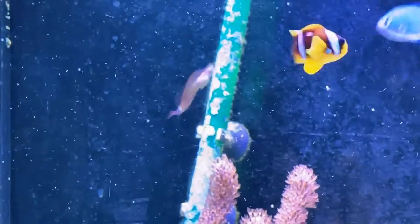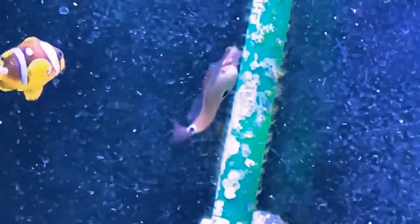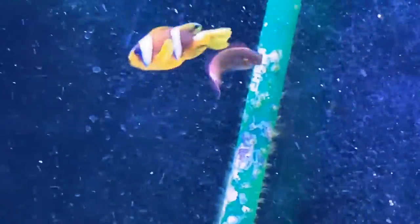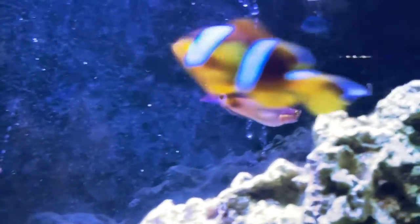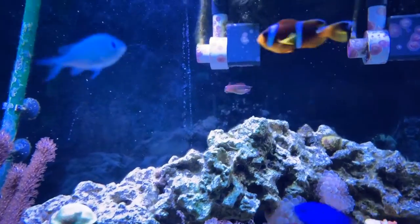Since I added this fish, he's always been full and I've never seen him with a regularly-sized stomach. So make sure to keep these guys well fed and have plenty of algae in your tank for them to feed on. If not, make sure to supplement their diet with nori or algae tablets. In the end, this is a great choice for a small fish.